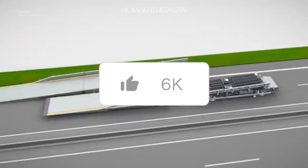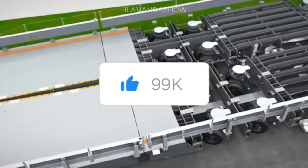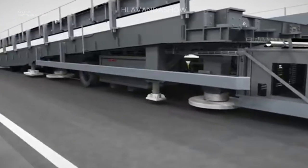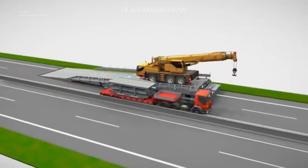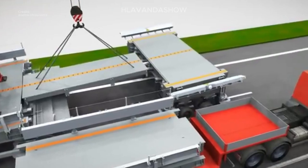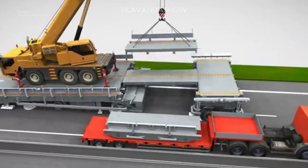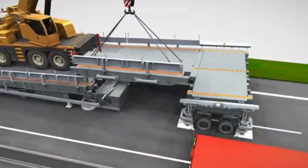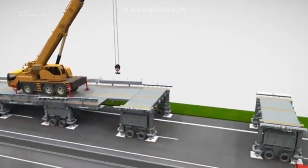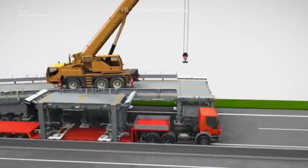One of the Astra bridge's most impressive features is its portability. This wheeled wonder can be easily transported and assembled by trucks, allowing it to move seamlessly between different construction sites — like a superhero swooping in to save the day, one project at a time.